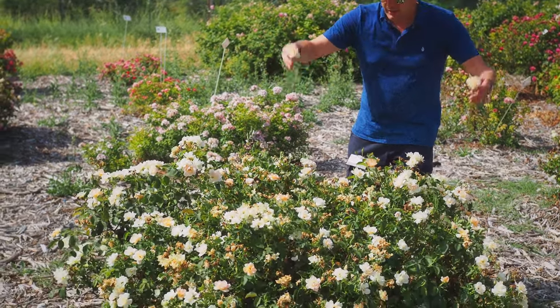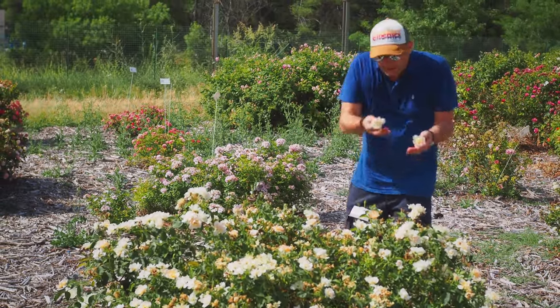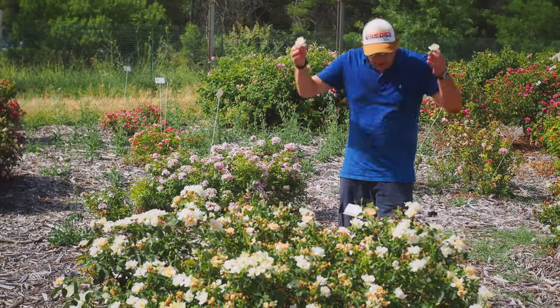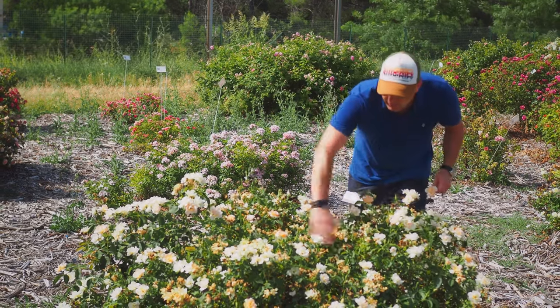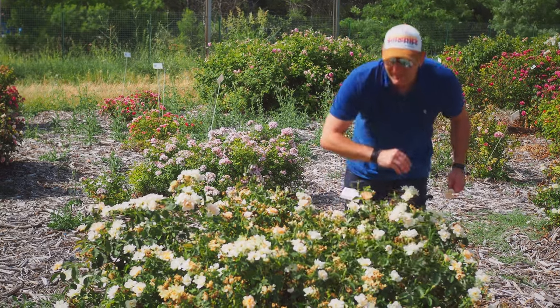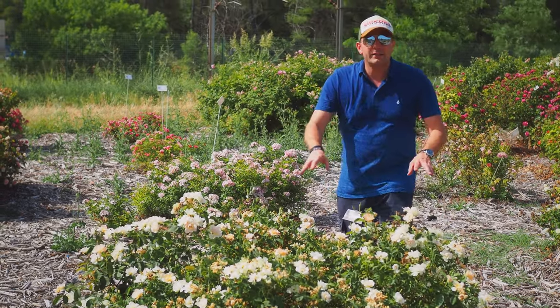What you see now is basically what you had at the end of last winter. It's beautiful to see — well balanced, compact, really floriferous, just beautiful. And as soon as you have a little bit of wind it self-cleans by itself. Easy, easy — try it, you're going to love it.